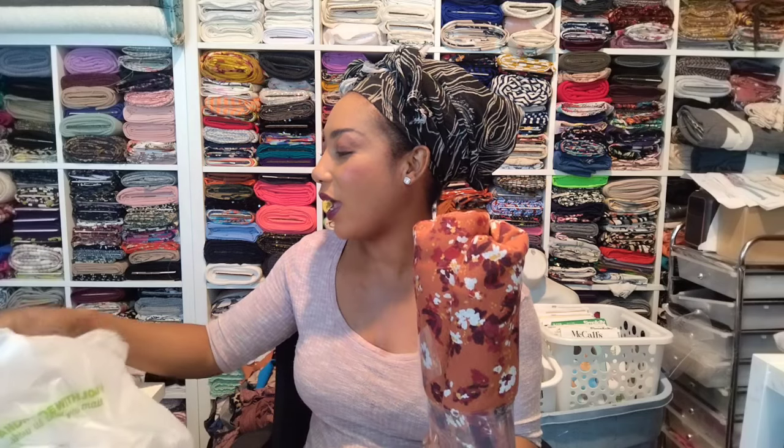Hello everybody and welcome back to my channel. If you're new here, my name is Sasha. Welcome to the family if you're a new subscriber, and to all my old subscribers, how are you doing? How's your sewing coming along? Comment down below. Today, as you can tell by the title, I went to Joann and got a few patterns and some fabric. If you haven't subscribed yet and you like fabric, what are you waiting for? This is like the fabric channel.